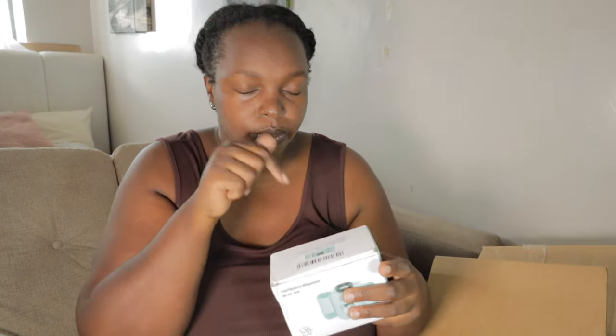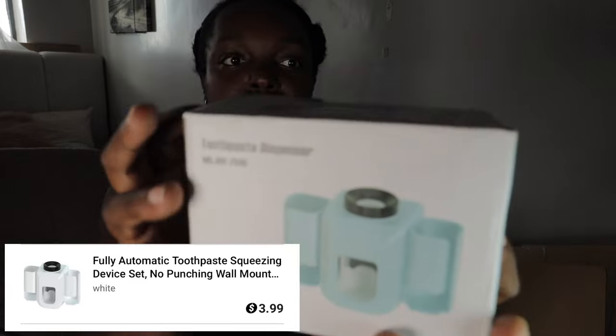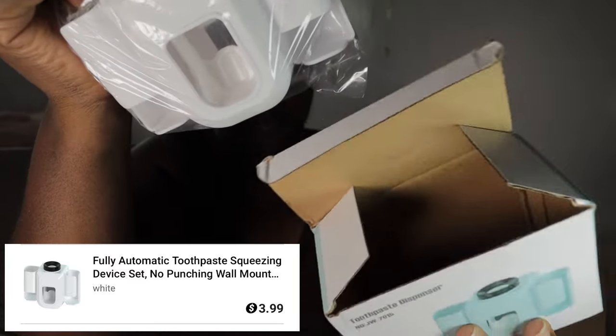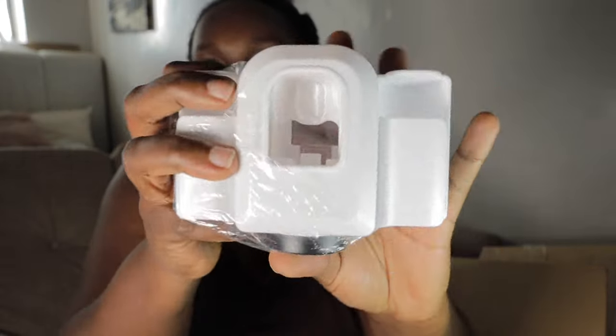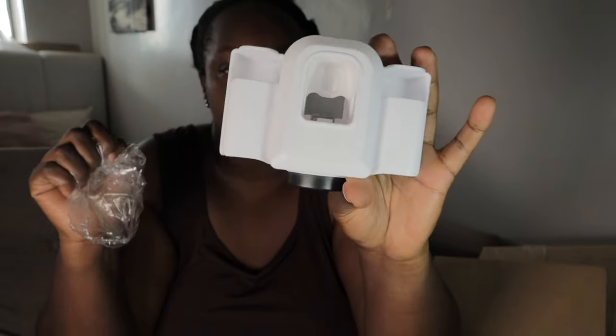Everything that's in this video is linked down below. I also got a toothpaste dispenser — I chose the white color for the bathroom.